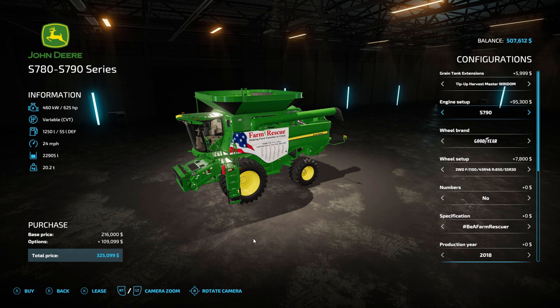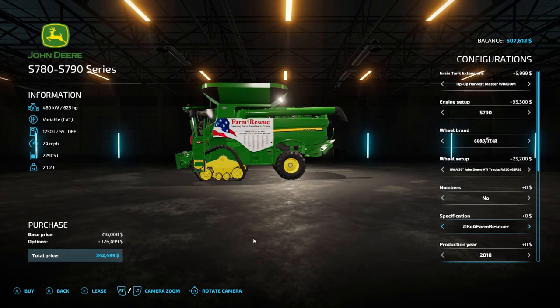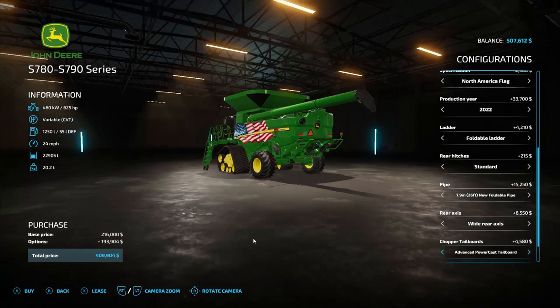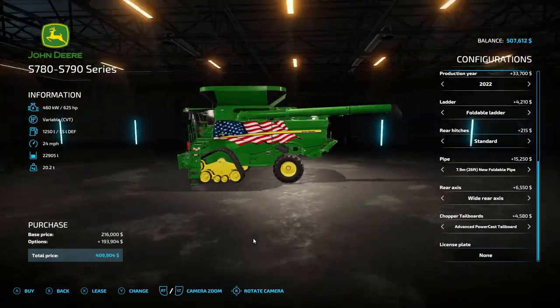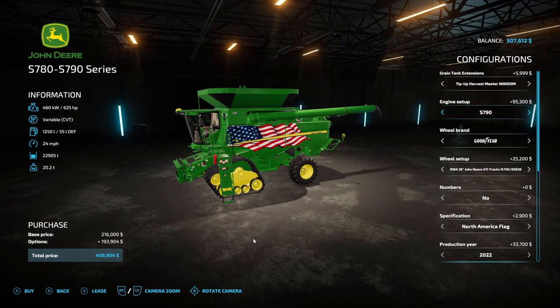We can get the S790 engine in it. We can go with big tracks — I like tracks. We're going to want a long foldable pipe for it, and a wide steering axis on the rear. It looks like we did indeed save money — we managed to save about $50,000 by trading in for an S790.